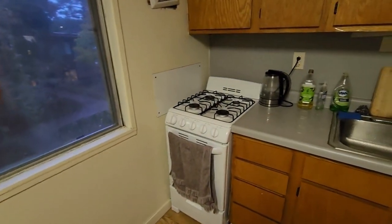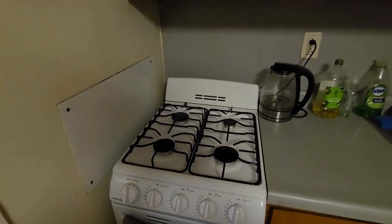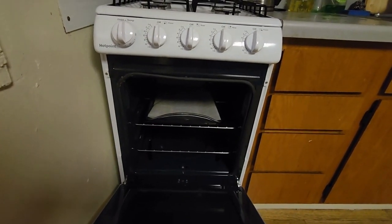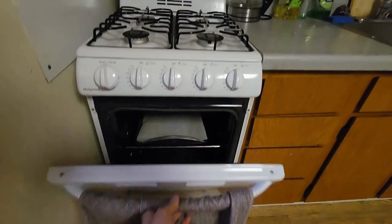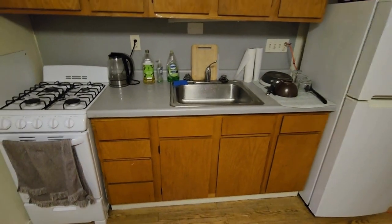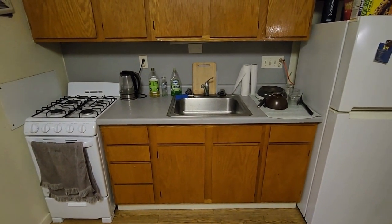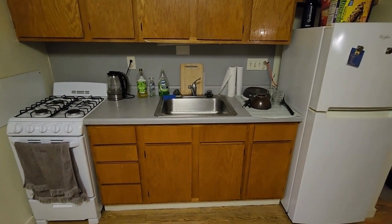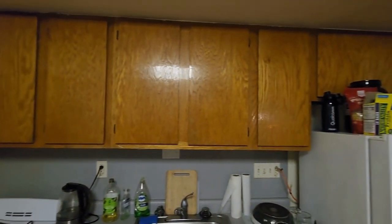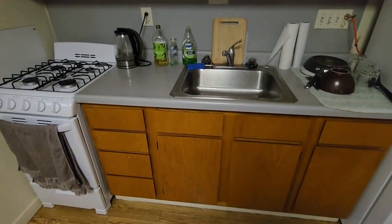Over here you can see that we have a stove top — nothing fancy. And then underneath we have the oven compartment. Please note that you would need to buy your own tray for this. As you can see, we don't have any dishwashers, so any cleaning would have to be done on your own. And then we have a lot of storage with lots of sections for you to put your stuff in.